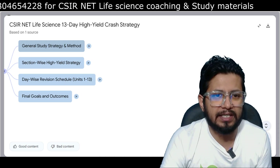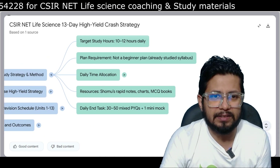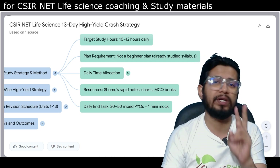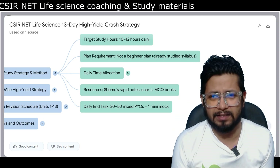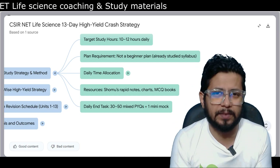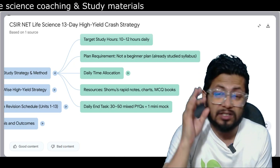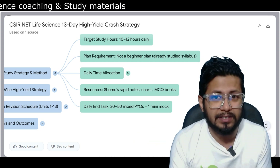Starting with the general study strategy: we are going to target 10 to 12 hours of study daily in these last two weeks of preparation. This is the last two weeks, so if you are serious about this examination, you need to focus and buckle up — study 10 to 12 hours a day straight without any obstruction or secondary noise.